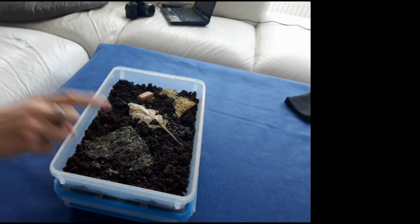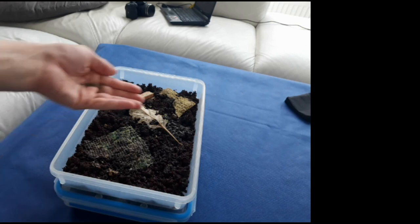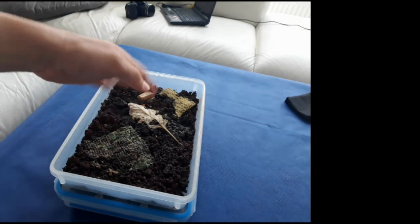Look how they break down those sponge cloths. Nevertheless, here is some extra food to boost their numbers.